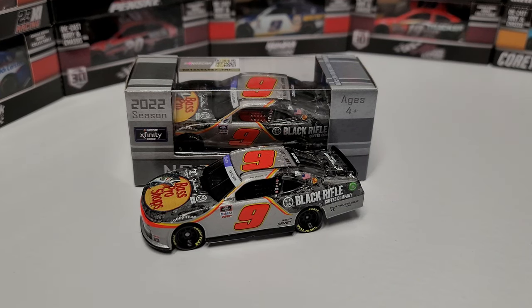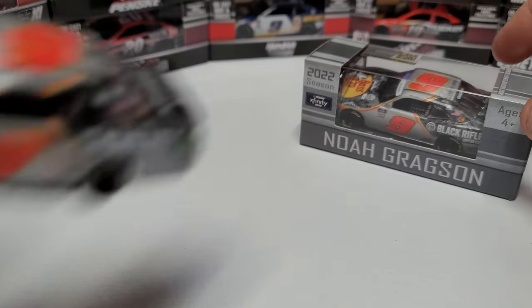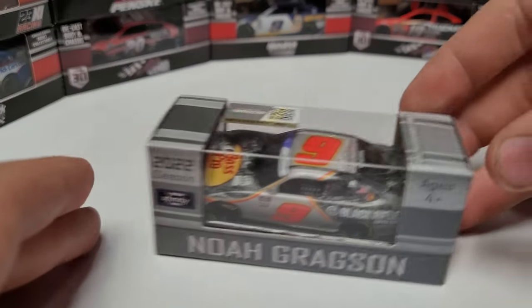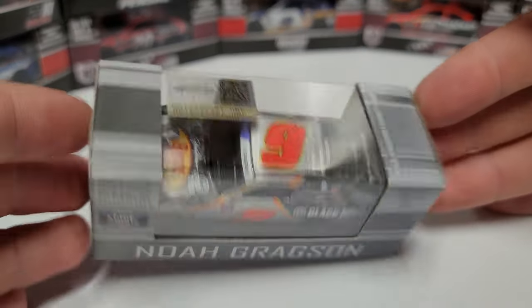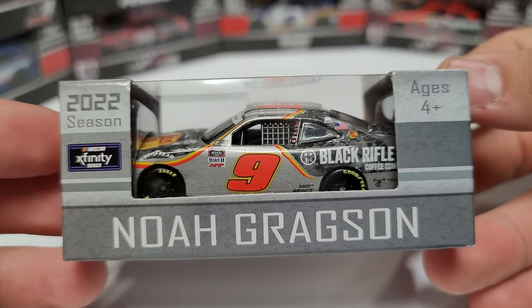Hey everybody, welcome back to another diecast review. It is xfinity slash truck day but we're going to do xfinity cars today. The first one is Noah Gragson's 2022 — the first 2022 1/64th that I've gotten in so far. This is the Bass Pro Shops Chevy. Off to a really good start to the year, though it got a little rough recently and was very controversial last week. We're just going to take a look at the diecast today.